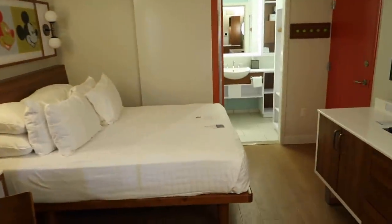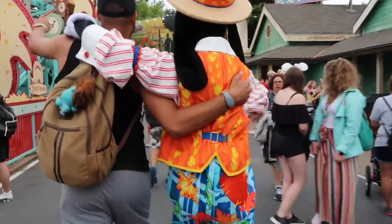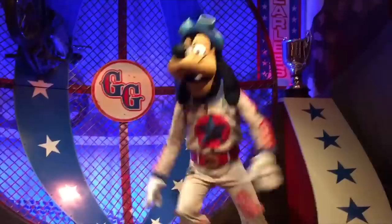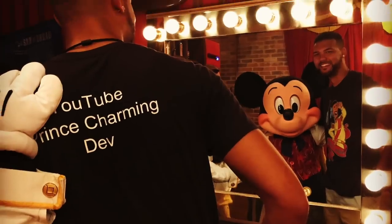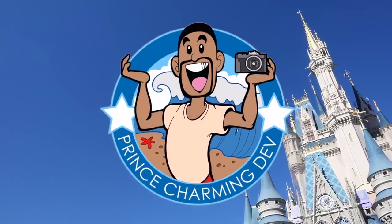We are in the brand new remodeled rooms here at Pop Century. Good afternoon YouTube, I hope all you guys are having an awesome, fantastic day. Welcome back to yet another Disney Resort Tour, and today I'm coming from Disney's Pop Century Resort, my favorite value resort.